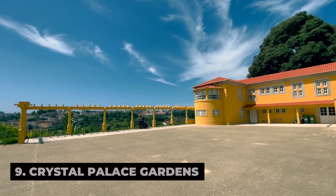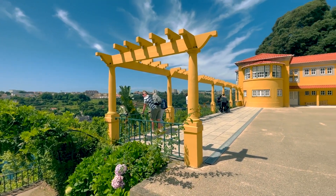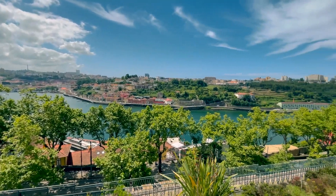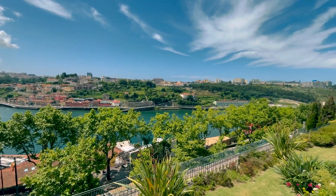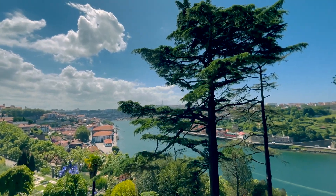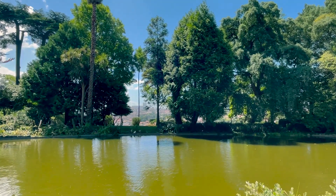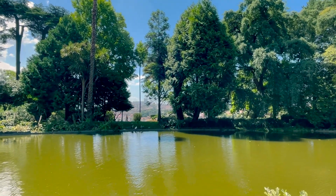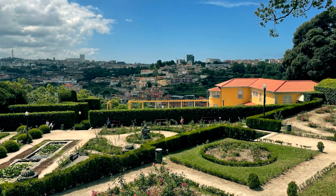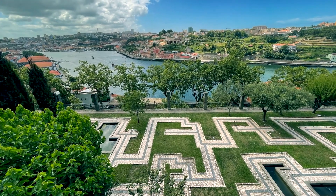Crystal Palace Gardens is a lush green space located atop a hill overlooking the Douro River and Porto's historic center. Explore manicured lawns, flowerbeds, and tree-lined pathways that wind through the park's expansive grounds, and admire panoramic views of the city skyline and river below. Discover ornate fountains, sculptures, and pavilions scattered throughout the park, including the iconic Crystal Palace Pavilion, which hosts cultural events, exhibitions, and concerts throughout the year.